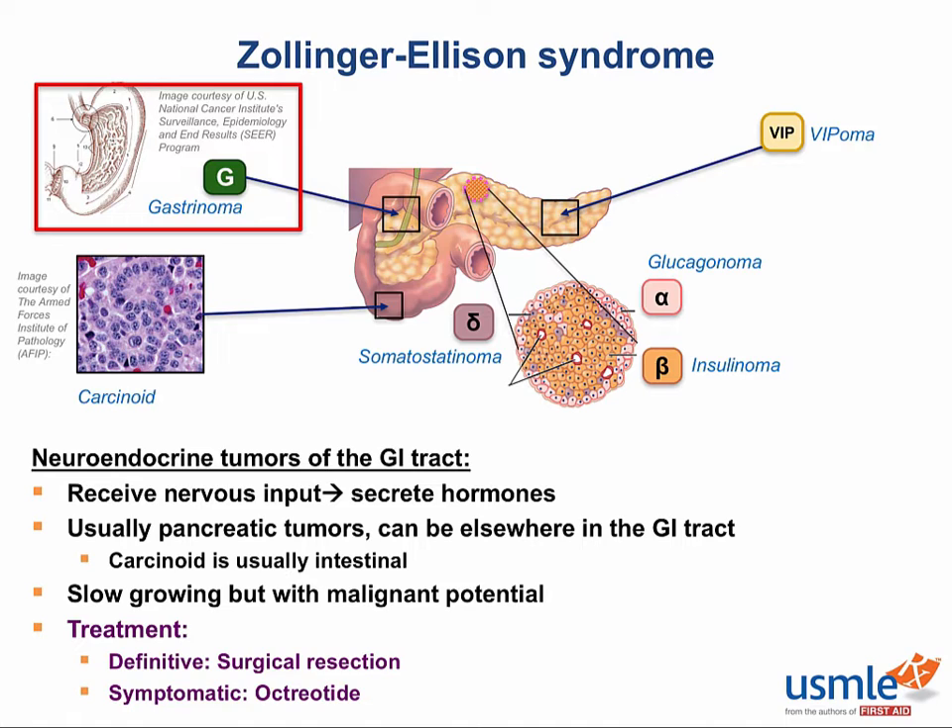which is basically the commercial preparation of the hormone somatostatin. In the endocrine section we discuss somatostatin primarily in the context of regulating growth hormone, but in the GI tract somatostatin has another function — it pretty much acts as a global endocrine suppressant of all GI hormones. So it works pretty well to suppress all of these tumors.